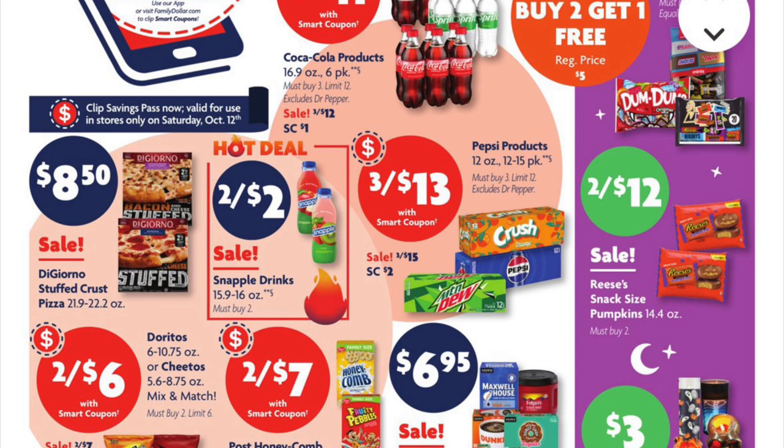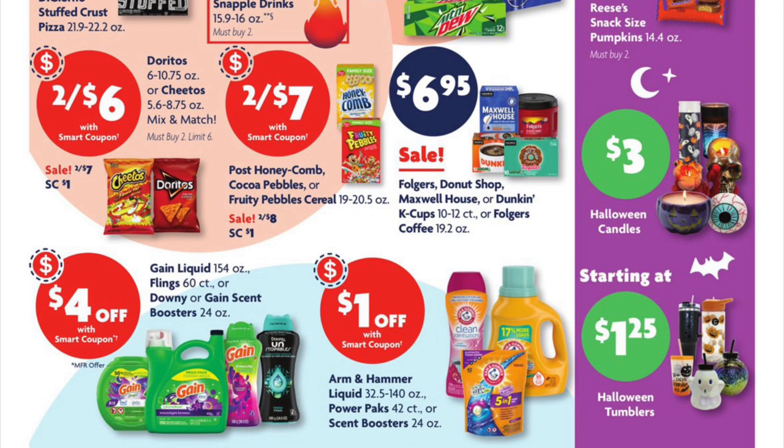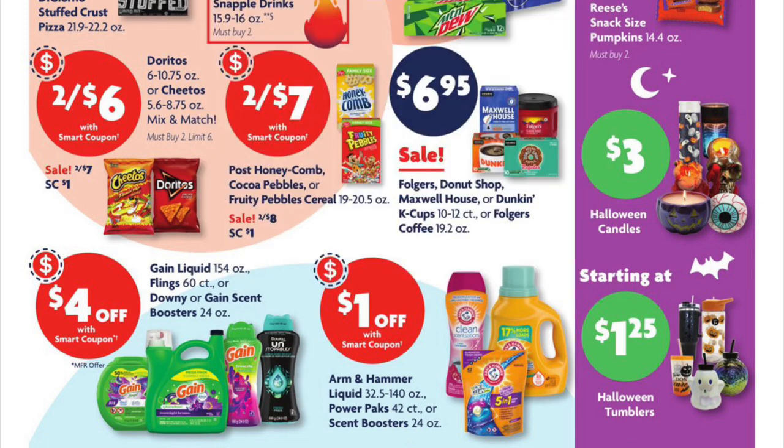Pepsi 12-packs are three for thirteen — clip that two dollar digital coupon. Doritos or Cheetos are two for six this week, just clip the one dollar off digital coupon. I don't feel that the Post cereal being two for seven is a deal, so I'm going to skip that this week.